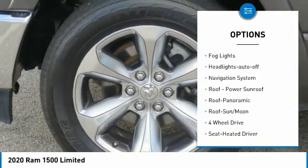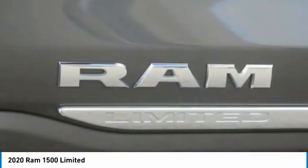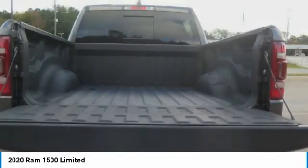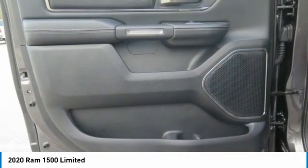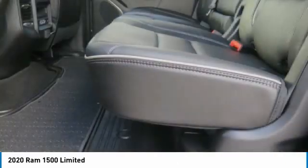Traction control, daytime running lights, remote keyless entry, fog lights, headlights auto off. A vehicle like this doesn't come along every day — come in and get it before someone else does.